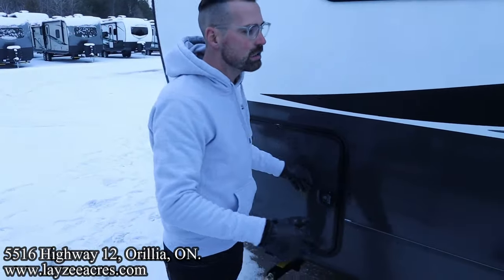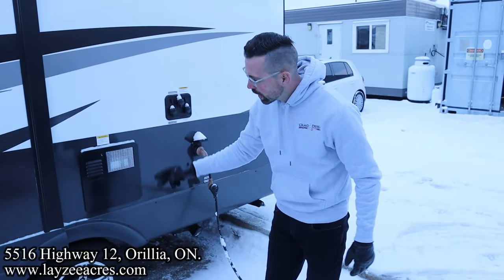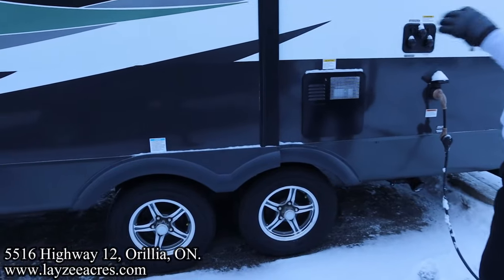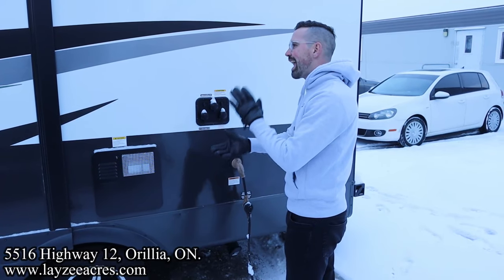We've got a rack-and-pinion style slide — rack and pinion! We have a slide topper available as an option. Goodyear tires, 14-inch aluminum rims, torsion suspension, nitro fill with TPMS, and a six-gallon gas-electric water heater. Our plumbing connections are right here.